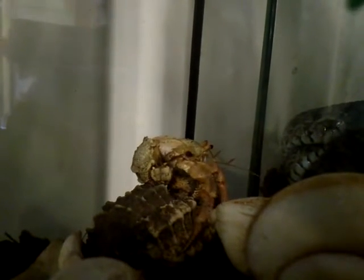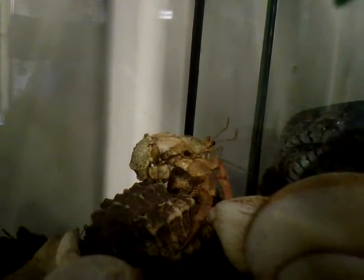The hermit crab here, of the genus Cenobita, has just moulted its chitinous exoskeleton, and is in search of a new shell. You can very easily tell this because of a few key features.